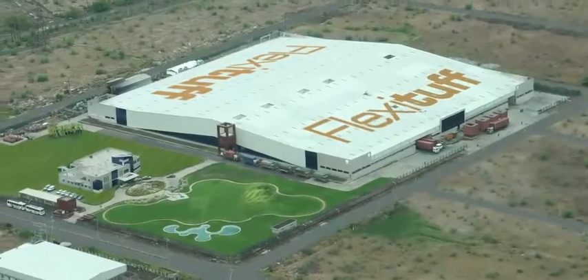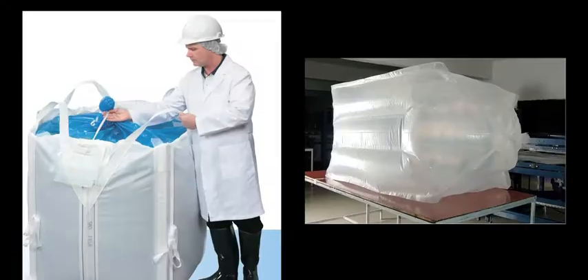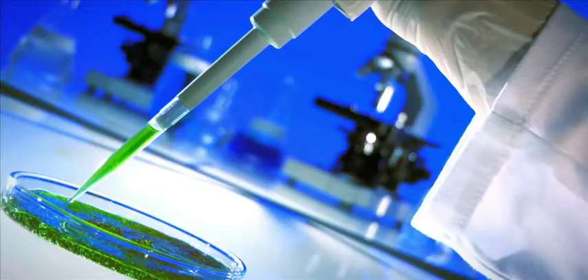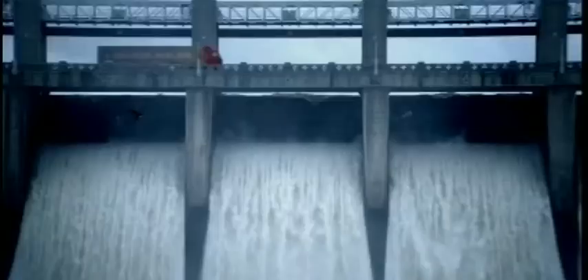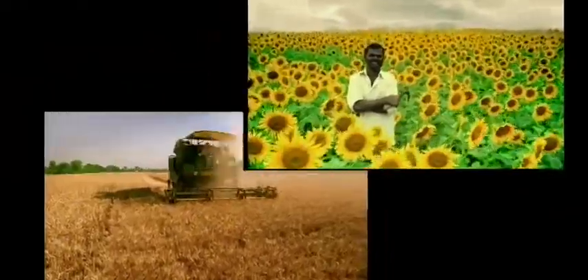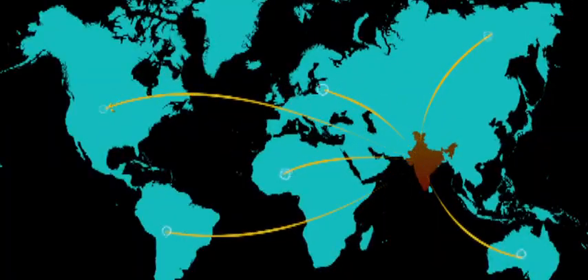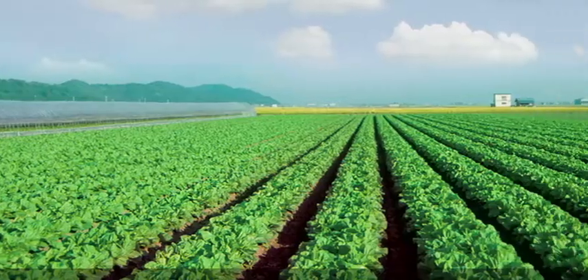Flexi-Tough's strategy of using large integrated plants with significant capacities, specialized products and research-driven industry solutions has brought it into the domain of infrastructure, retail, agriculture and industrial bulk packaging. With its global reach, certifications, accreditations and intercontinental presence, Flexi-Tough is poised to play a game-changing role in India and across the world.